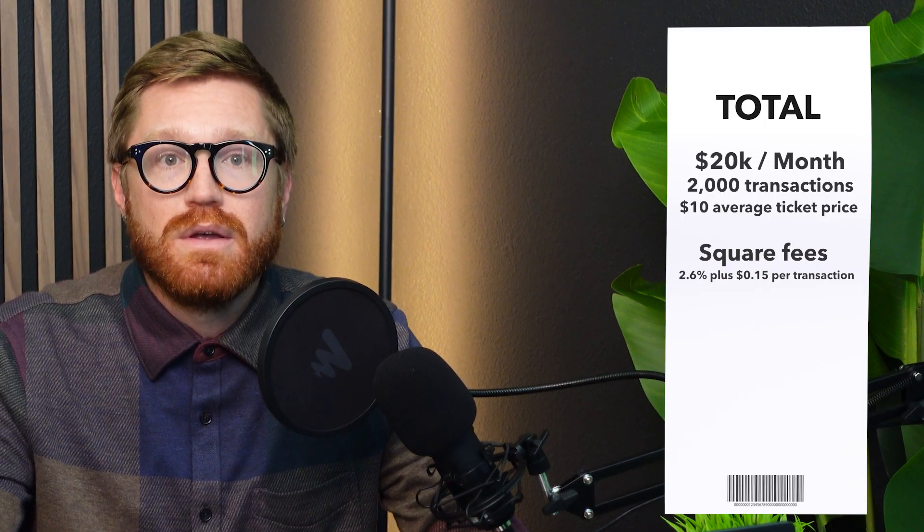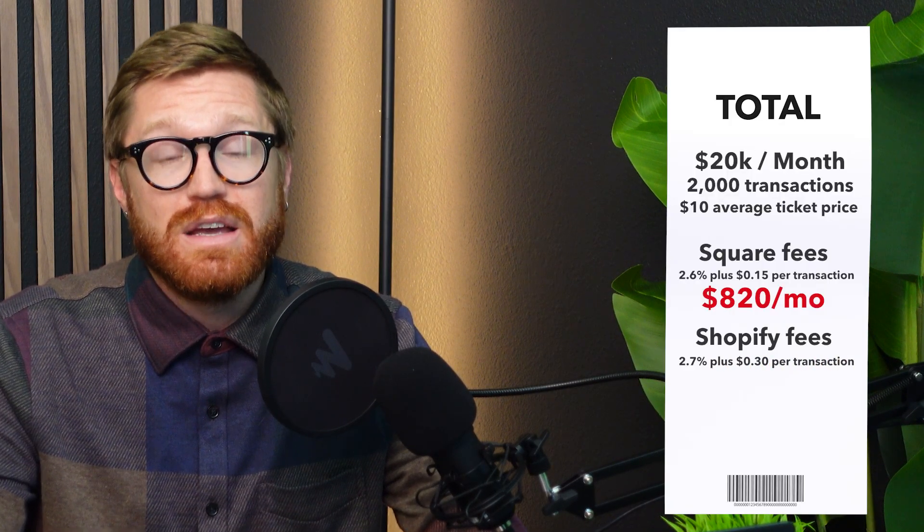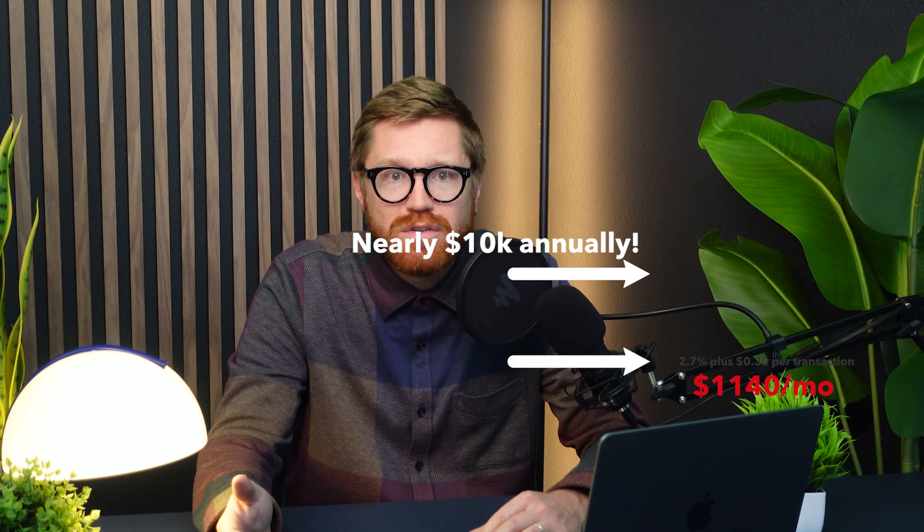Let's put some real numbers to it. Imagine you own a cafe processing $20,000 per month in sales with 2,000 unique transactions — an average ticket of $10. Square at 2.6% plus $0.15 per transaction comes to $820 per month. Shopify at 2.7% plus $0.30 per transaction comes to $1,140 per month. Over the course of a year, that's nearly $10,000 with Square or nearly $14,000 with Shopify — money that could have gone to hiring a part-time employee, new store marketing, or buying new inventory. Unless you're running a tiny boutique, free POS systems are always more expensive in the long run than transparent subscription-based systems.